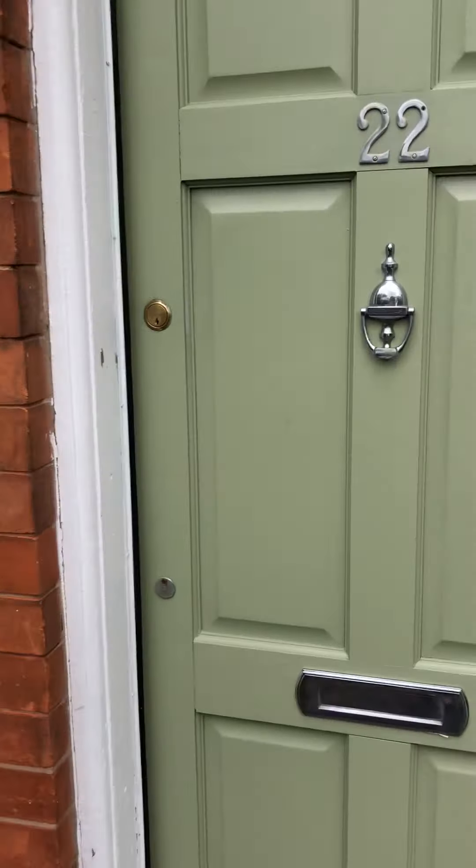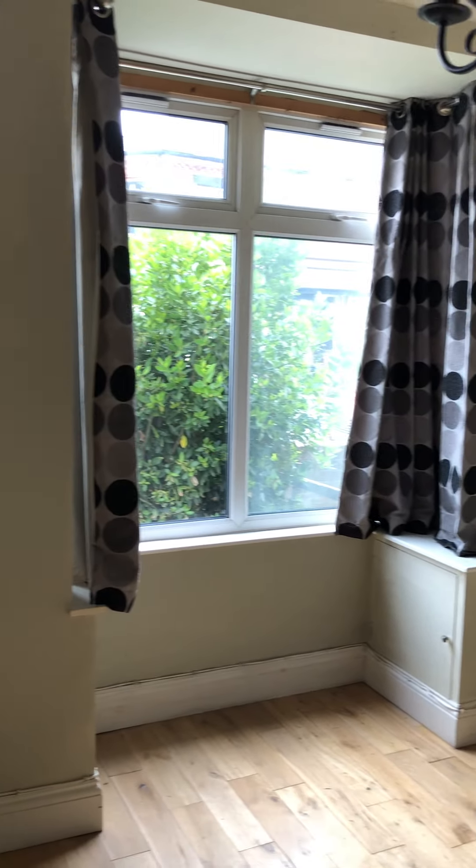As you proceed into the property you walk straight into the first reception room. It's a nice spacious room with a nice bay window overlooking the front of the property.